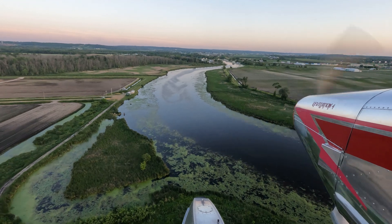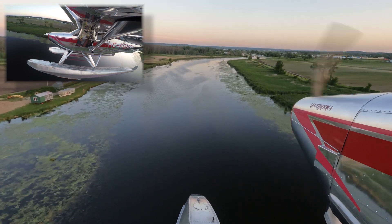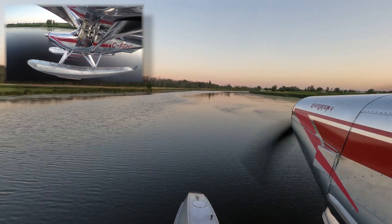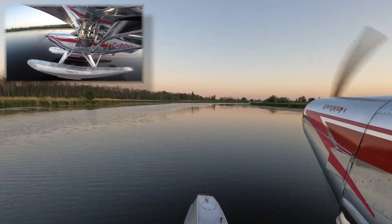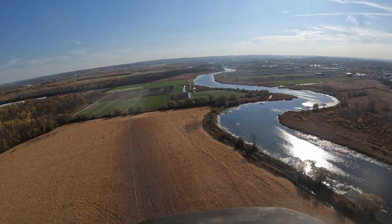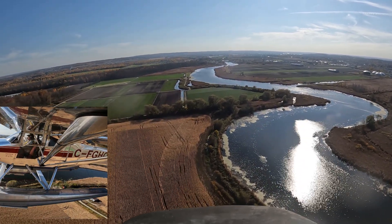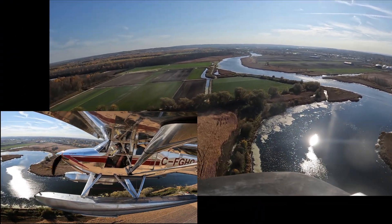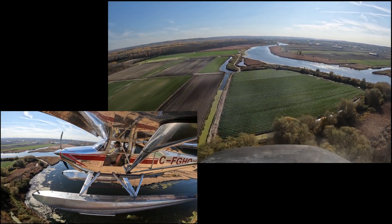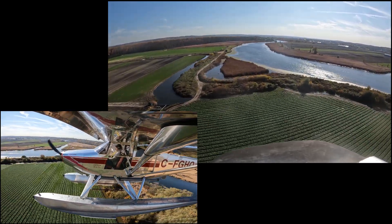The theory behind landing is to pick a spot partway down the runway where you intend to land, then focus on it and use a mark on the windshield to keep it on that spot. You may notice in the first of these two clips I was aiming partway down the straight stretch of the river. In the second clip, which was later in the season, I was aiming for the shoreline — that gave me a lot more room left over after landing.